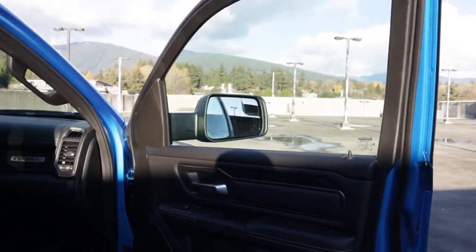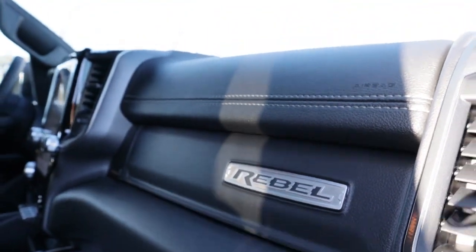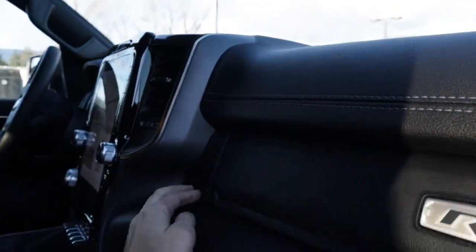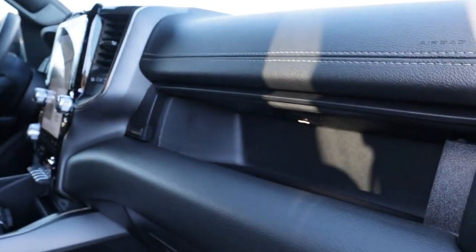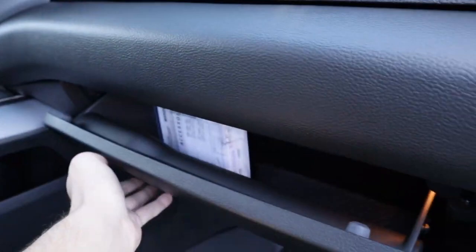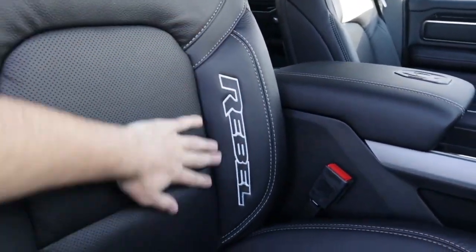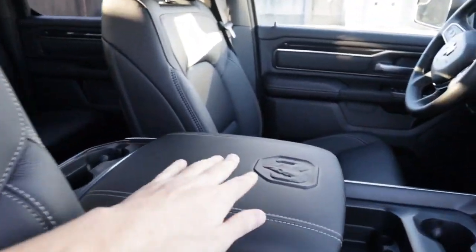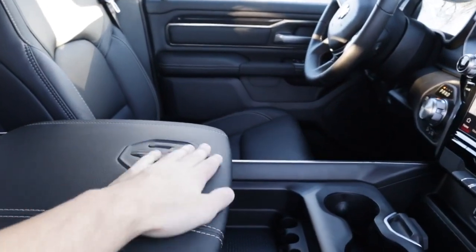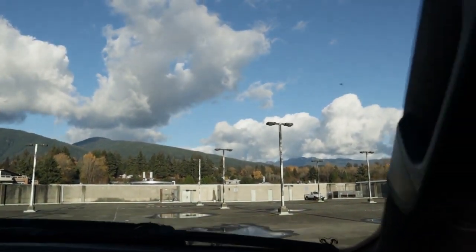On the passenger side you've got the same gorgeous theme throughout the whole vehicle. The Rebel badging is right there — love it, very clean. It opens up nicely, closes just like that, with more storage. The vents as well as the Rebel stitching carry throughout the vehicle, with a little Dodge logo — very nice.